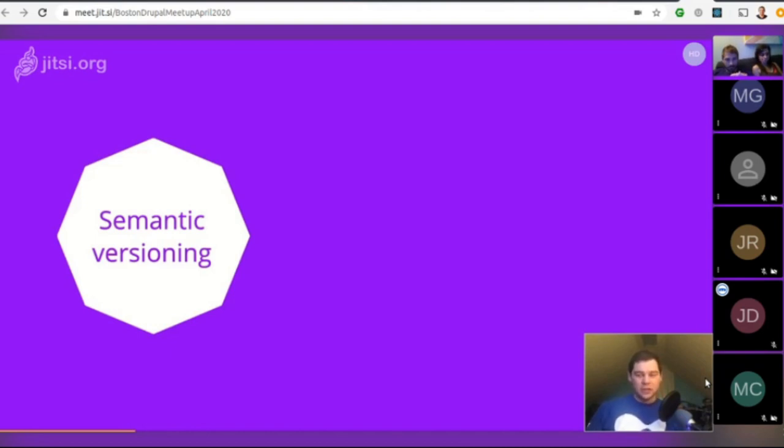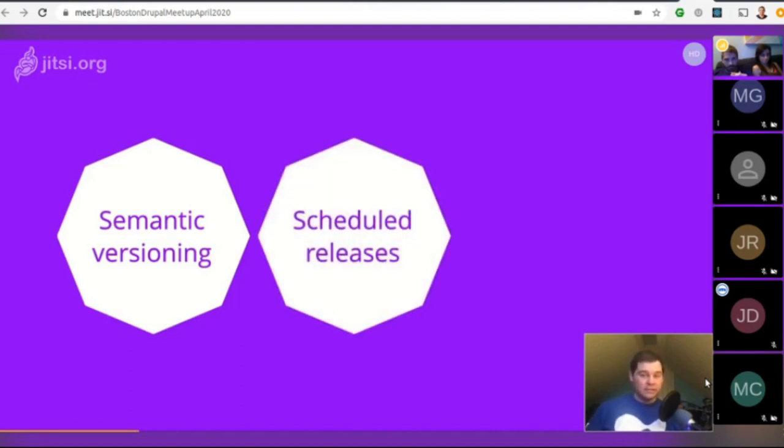This allows for adding things like the Media Library, Layout Builder, Big Pipe, JSON API, and Settings Tray to Drupal 8, as well as new APIs. There are also scheduled releases every six months, which allows pushing out improvements much faster than before. The sooner we get feedback from people using it, the sooner the code base can change direction, and that provides more incentives to contribute.